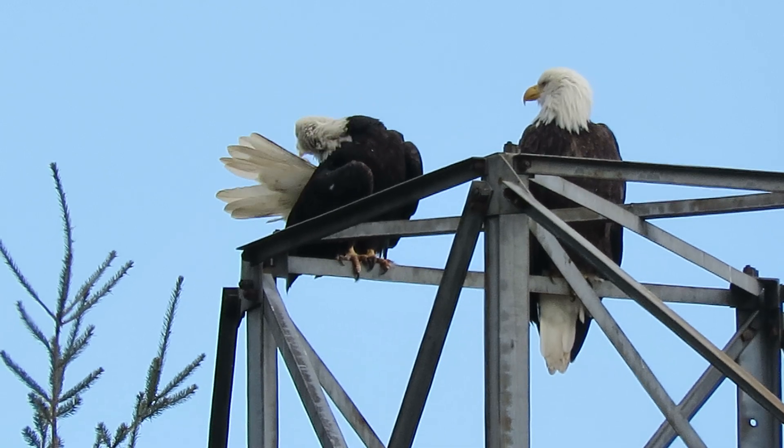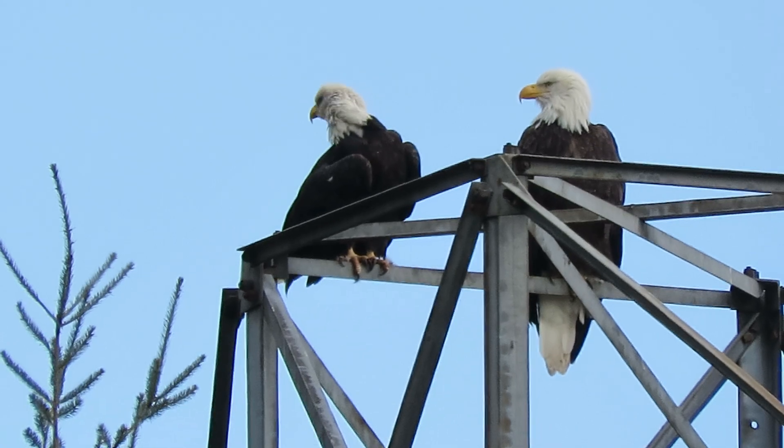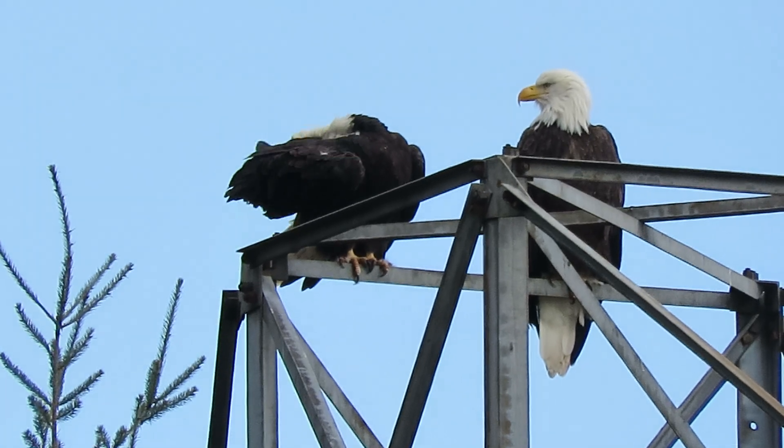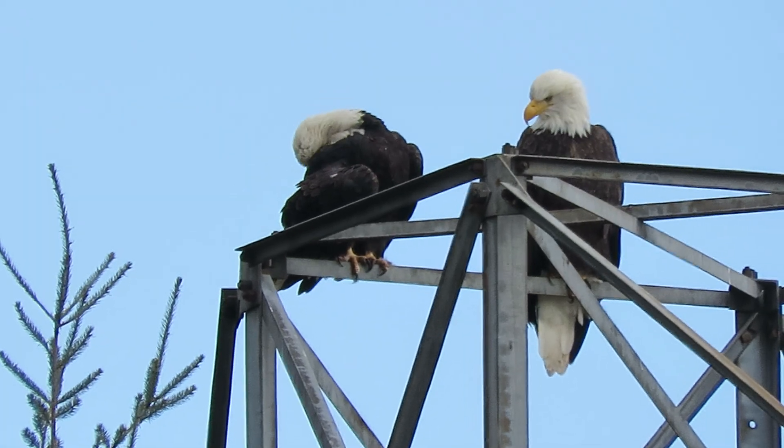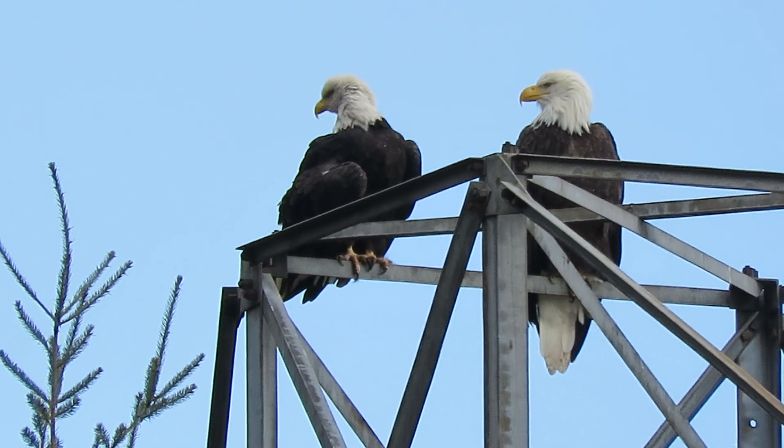We're just staying busy, getting every feather in shape now. Just kind of hanging out and enjoying the break in the weather. It rained pretty good this morning and now it's cleared off — looking pretty good.